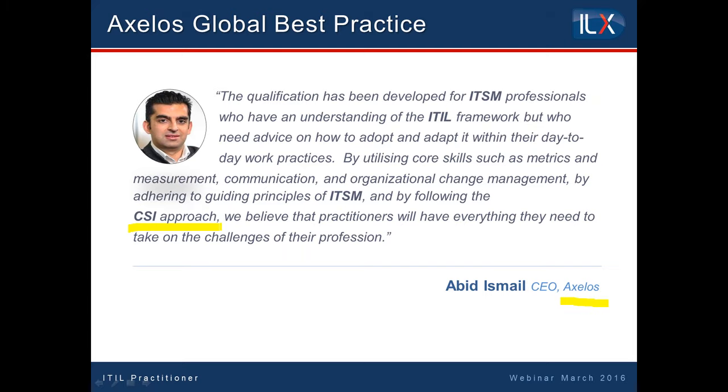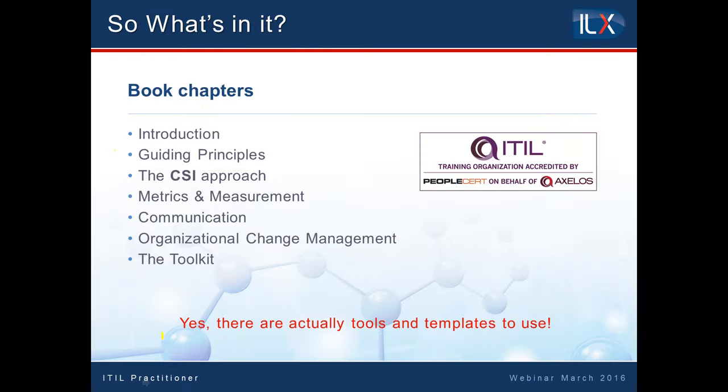What Abid is saying is it's all about looking at continual service improvement, and this is very much what this practitioner is looking at. It's about looking at how we can make things better, but it's actually about making it physically better — actually doing it, doing it for real. So we're going to talk about what's in the book: the introduction, the guiding principles, and the CSI approach. These are the chapters. But before we get into the book itself, I'd like to ask you a question — Maria, if we could put up the first poll please.